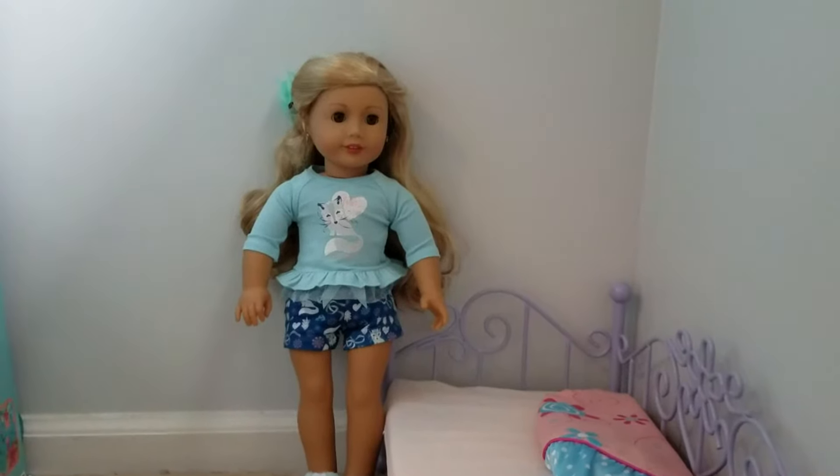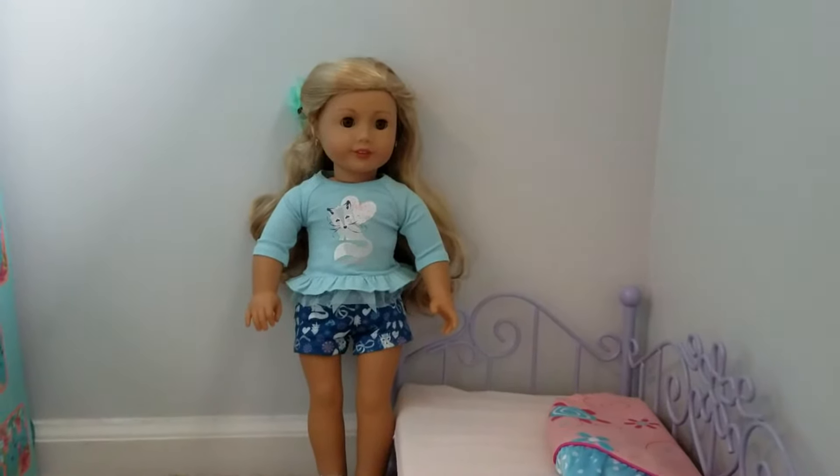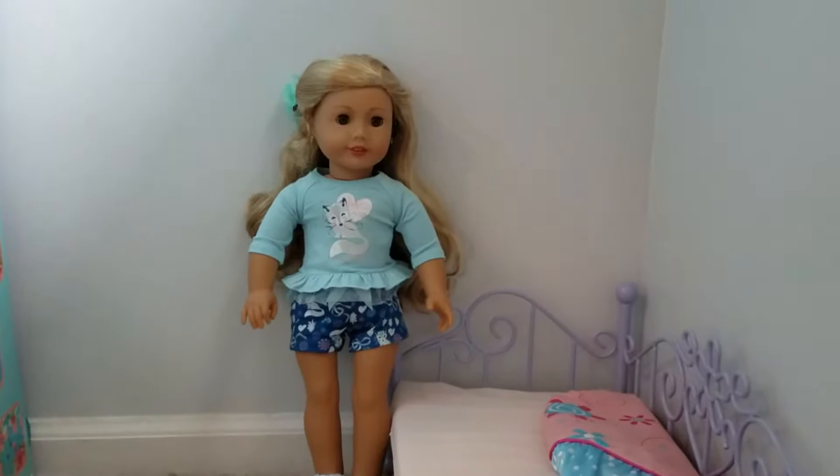Hello everyone! Welcome to Hashtag Everything AG. And today we are making a blue American Girl doll bedroom. So let's get started!